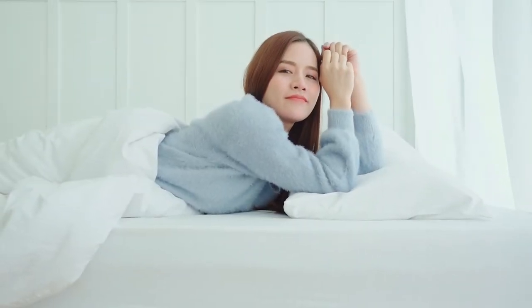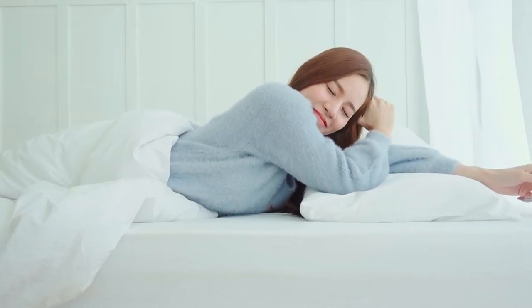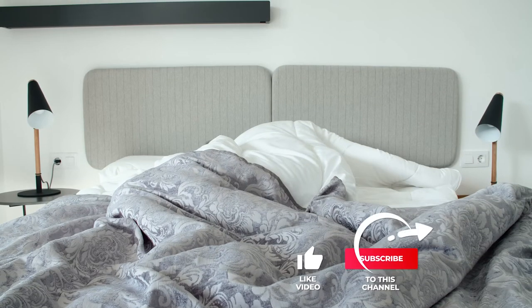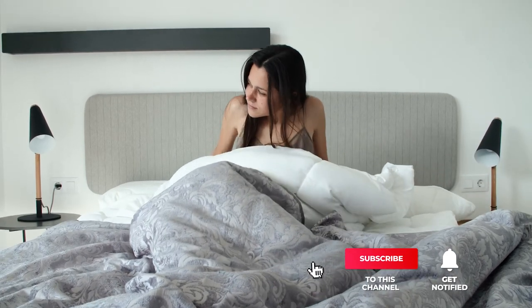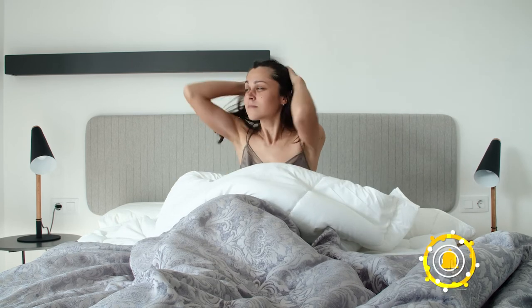Still haven't found a wake-up light alarm clock that meets your needs? Well, keep watching because we have more lined up for you. If this is your first time visiting our channel, be sure to subscribe and hit the bell icon to receive notifications of our next videos.